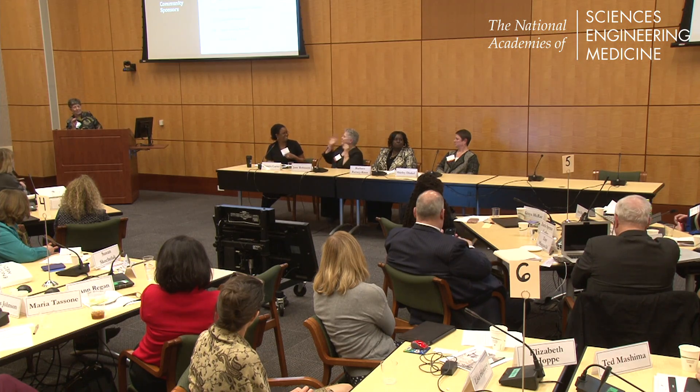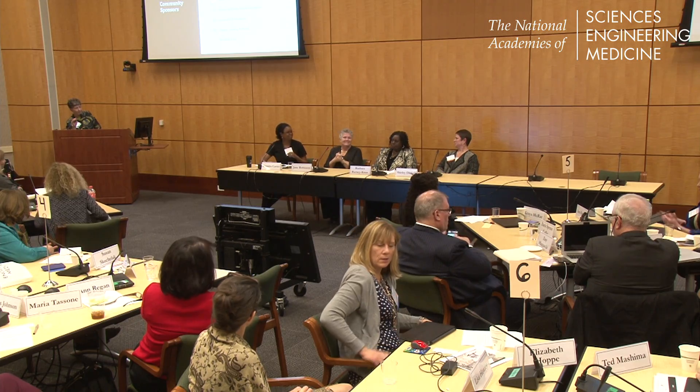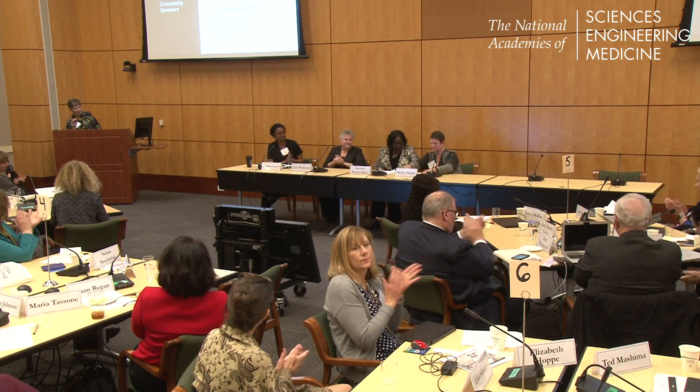I'm going to have to cut this off because we're a little past our time. I want to thank the panel for this very informative session.